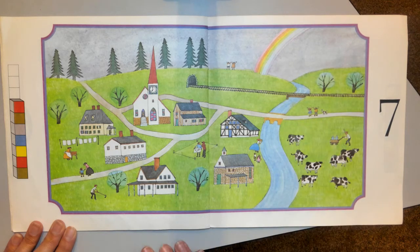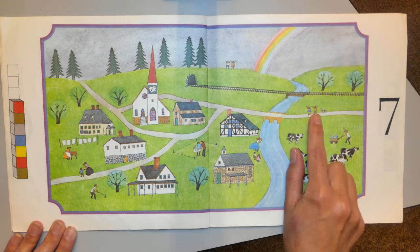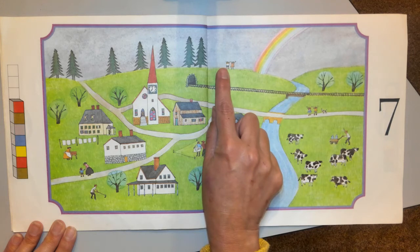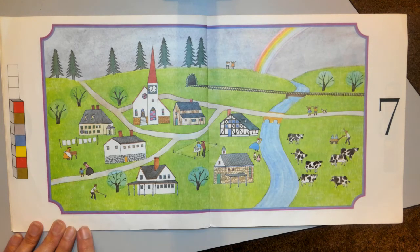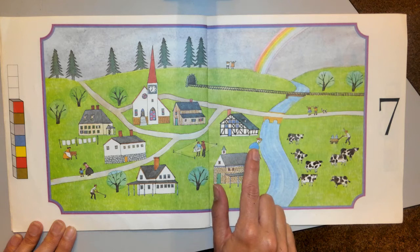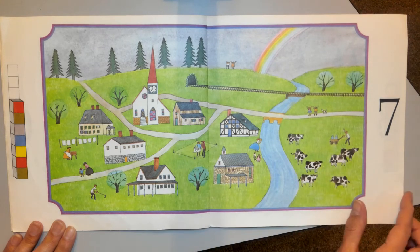I bet there's seven children — those are scattered about: one, two, three, four, five, six, seven. I found them all. And let's see if there's seven grown-ups — one, two, three, four, five, six, seven. We found all the groups of seven.